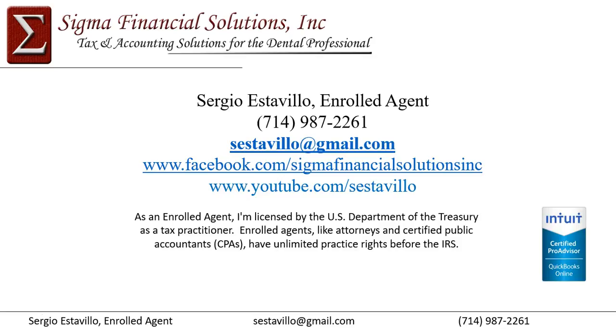Some contact information — if you have any questions or concerns, feel free to reach out to me. I provide tax advisement services, retirement planning services, as well as loan repayment strategy development. If you have questions or concerns, feel free to reach out and I'll respond as quickly as possible.